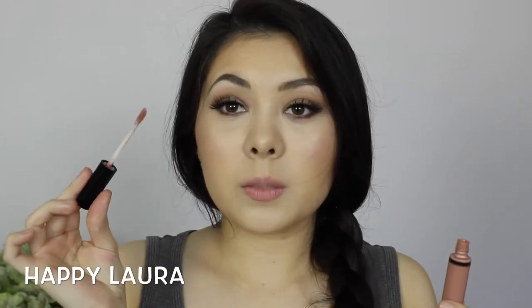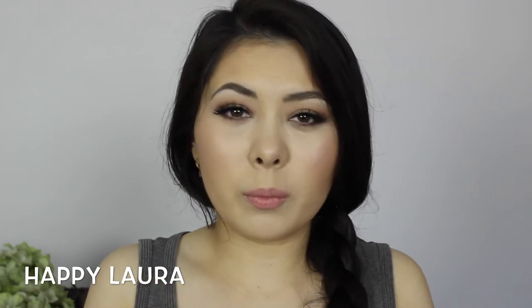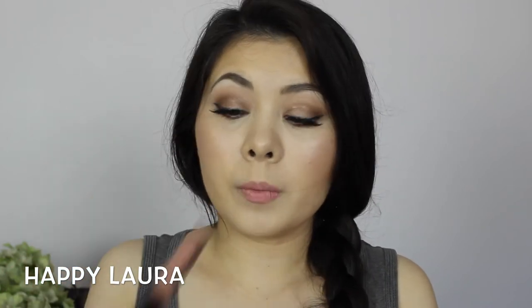I've been obsessed with the Velour Lips in the shade Paris. It's just a nice brownie-pinky nude color that comes with a doe foot applicator, smells amazing, and you definitely get value for money. They last a long time, have good pigmentation, and I don't think I can ask for more from this lip cream. That shade again is Paris.